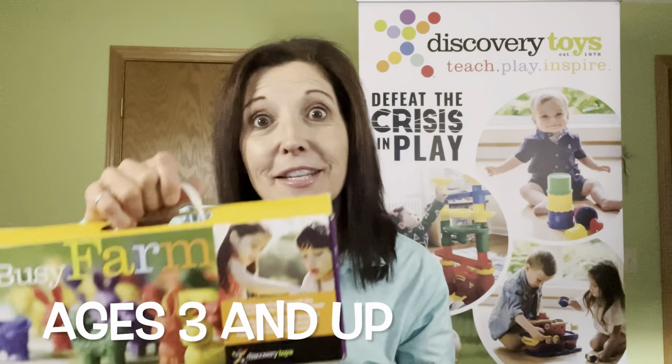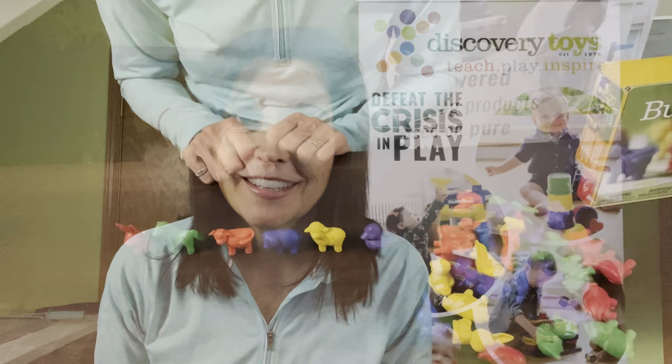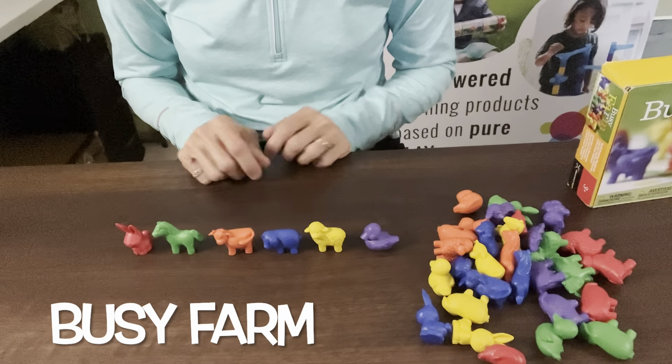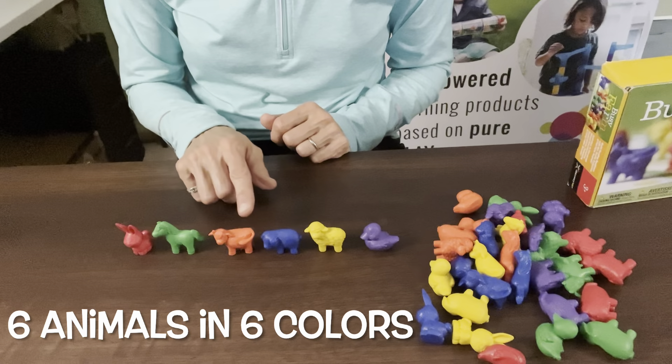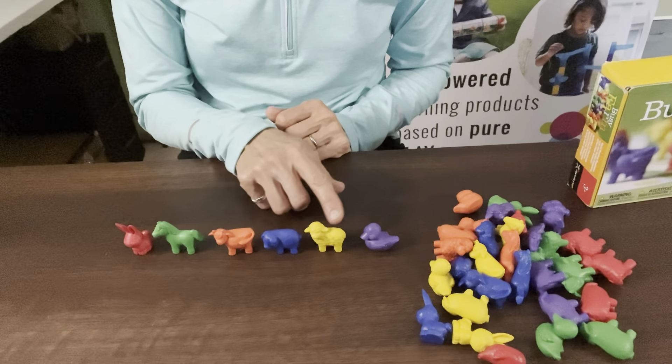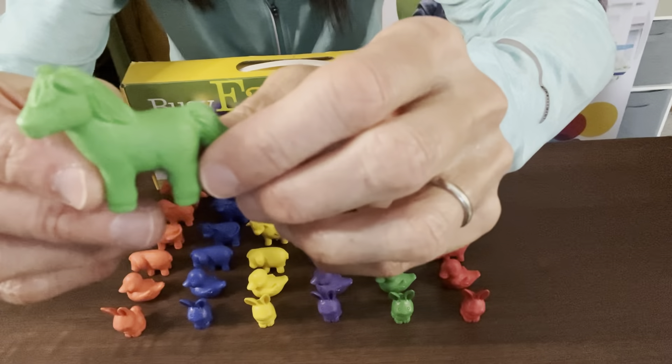Busy Bugs and Busy Farm Animals are two of our classic bestsellers. Busy Farm includes six different animals in six different colors: a bunny, horse, cow, pig, sheep, and duck. Note the fine detail on each of the pieces.